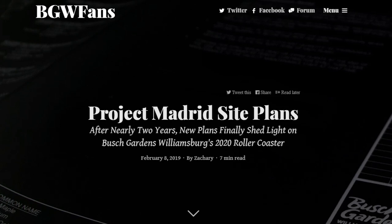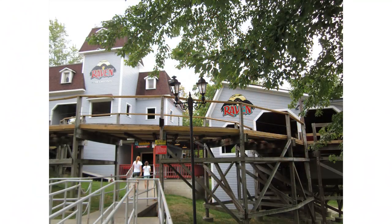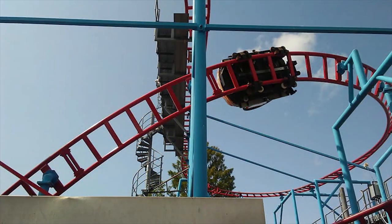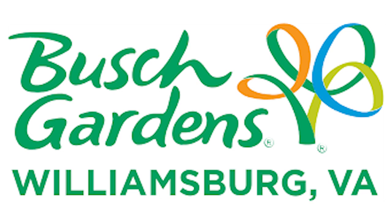A few days ago, we received some very exciting news about the long-talked-about Project Madrid for Busch Gardens Williamsburg in 2020. This project has been talked about since about 2017, so it's been in the works for quite some time now. It's certainly shaping up to be something big and very exciting for Busch Gardens Williamsburg.